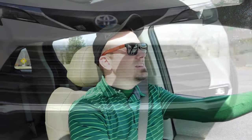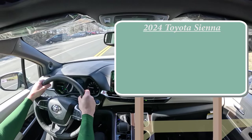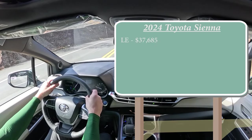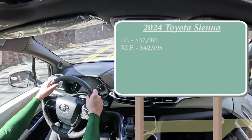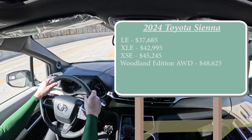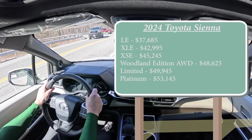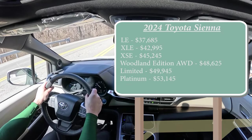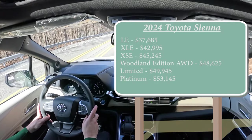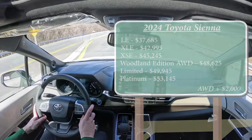Let's start with pricing. There are several different trim levels for the 2024 Sienna: the LE starting at $37,685; XLE for $42,995; XSE for $45,245; Woodland Edition AWD starting at $48,625; Limited for $49,945; and the Platinum for $53,145. All of that pricing comes standard in front-wheel drive, with the exception of the Woodland. You can add all-wheel drive to any of the other trims for an additional $2,000.